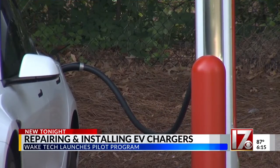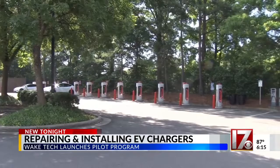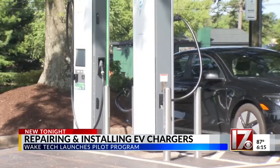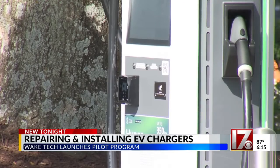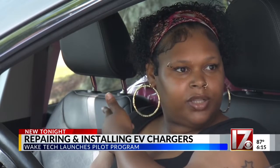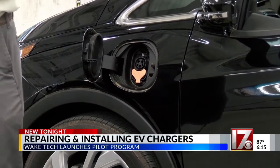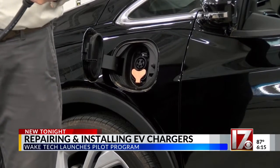More electric vehicles are on North Carolina roads and efforts are happening to build more chargers. But you have to have the people ready to install them or step in when the chargers have problems. I've had this issue over there because one of those don't work. Sometimes the screen will be blank or sometimes they'll say that they're down. Wake Tech says it's launching the first program in the country training technicians for electric vehicle charging stations.